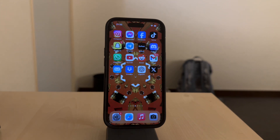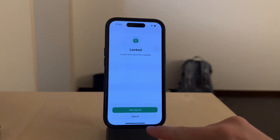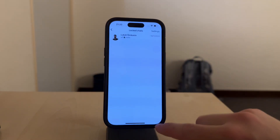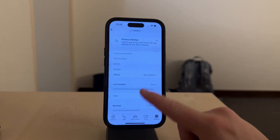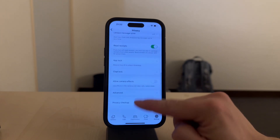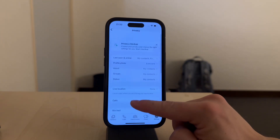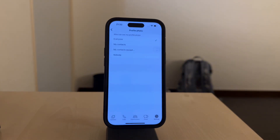While the screenshot blocking feature is automatic, what you can control is who can see your profile picture in the first place. To do this, go to Settings, then tap Privacy, and select Profile Photo. Here you can decide whether your profile picture is visible to everyone, my contacts, or nobody. Limiting visibility can reduce the chances of unwanted screenshots or misuse altogether.